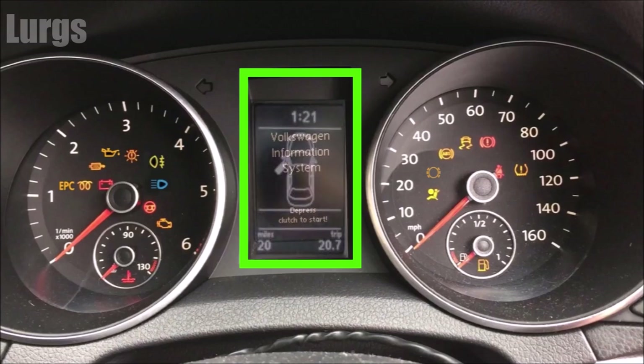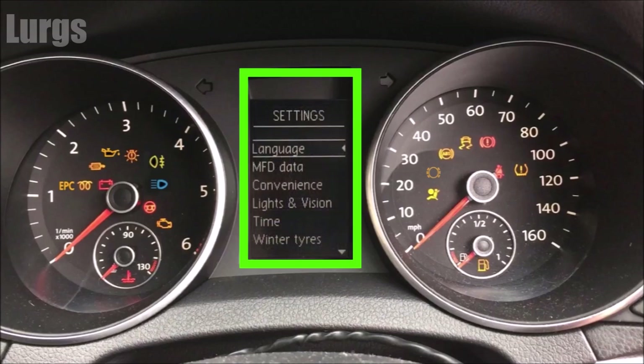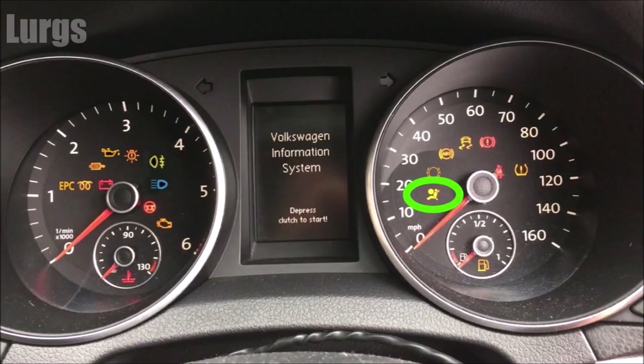This is the central multi-function display — within here you can get into the car's system settings. If this other light flashes or remains permanently on, it means you've got a fault with your airbag system or possibly your seat belt system.